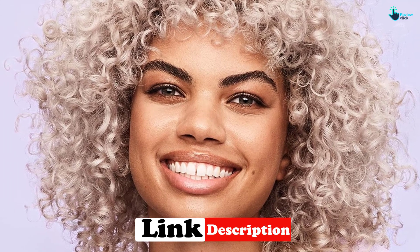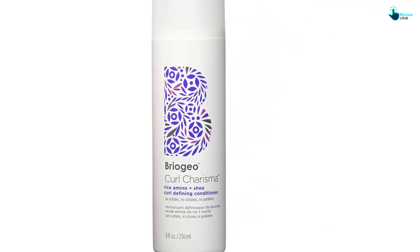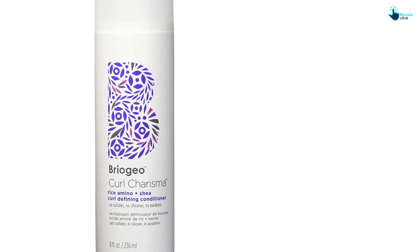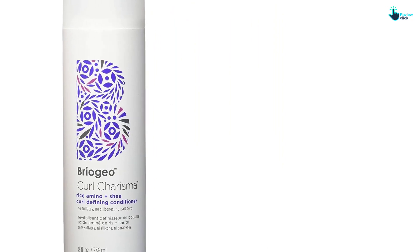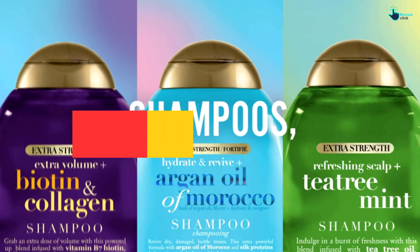It's safe for color-treated hair since it's sulfate, paraben, and phthalate free. If you tend to deal with scalp sensitivity, this is a great conditioner to try out since it's made with natural, gentle ingredients. It's also vegan, cruelty-free, and gluten-free, making it a conditioner you can use confidently.